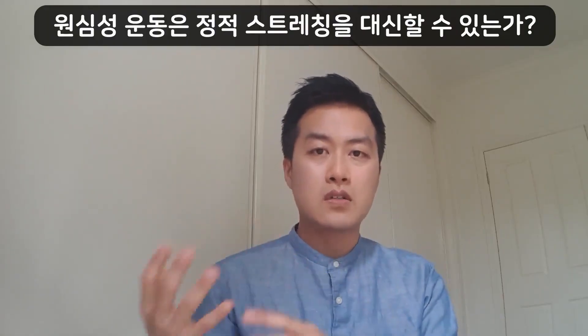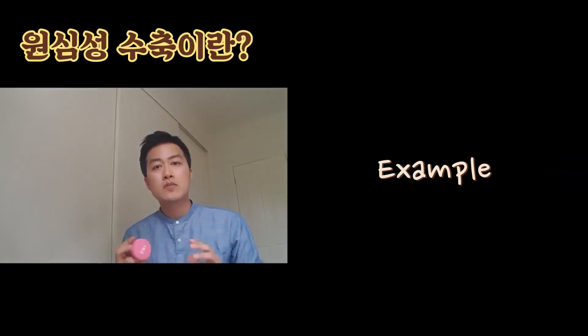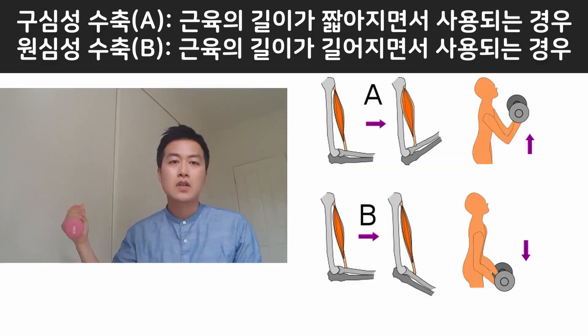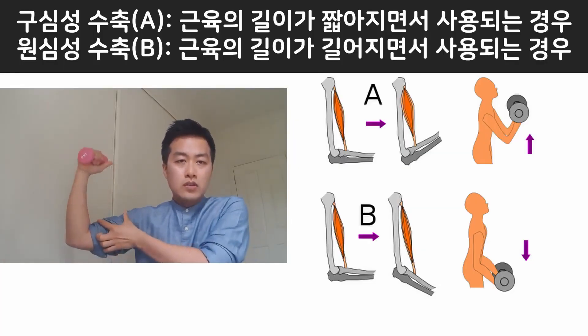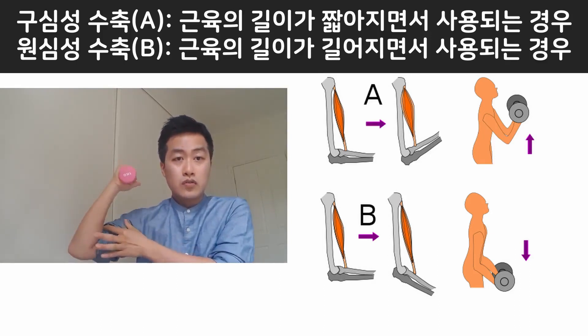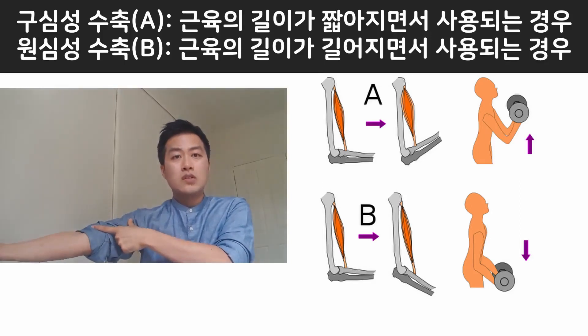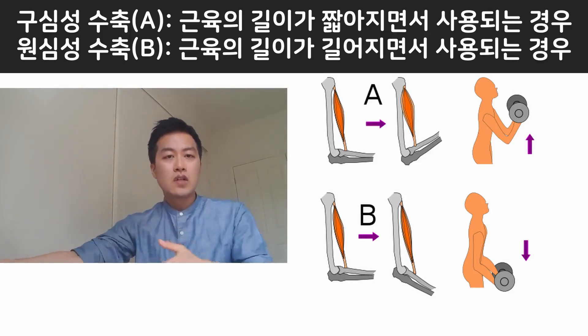Eccentric contraction is a type of muscle contraction where your muscle is being lengthened while contracting. If I do a biceps curl, pulling the weight towards myself, that's called concentric contraction, where your muscle gets shortened. But if I lower the weight, the muscle gets lengthened but it's still generating power. That's called eccentric contraction.